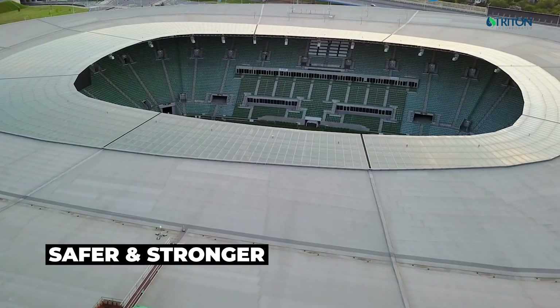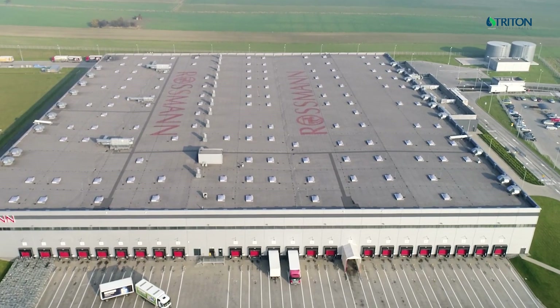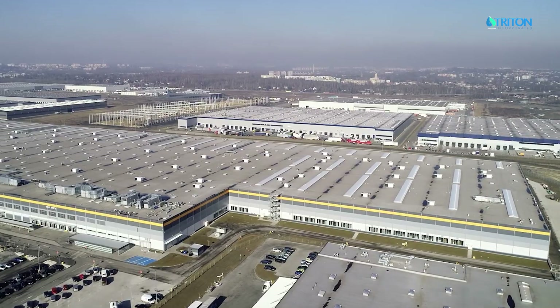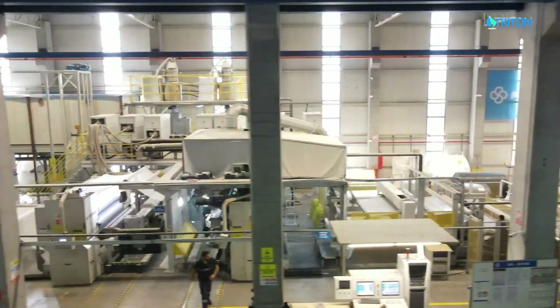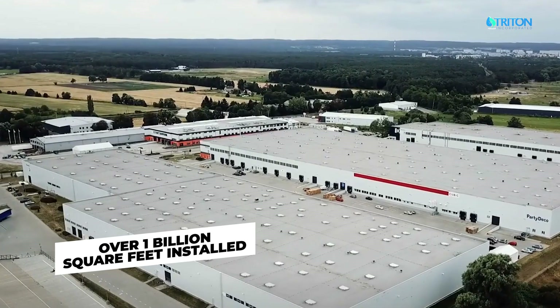Triton manufactures safer, stronger roofing products for industrial, institutional, and commercial facilities around the globe. After 70 years of production and over 1 billion square feet installed, Triton is bringing the safest and strongest thermoplastic roof membrane in the world to the Americas.